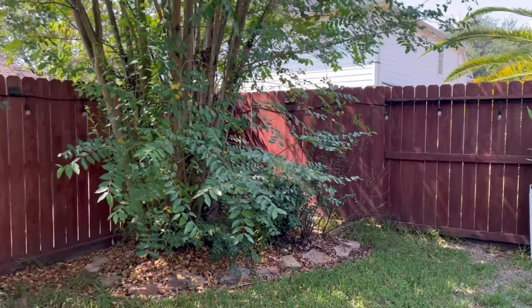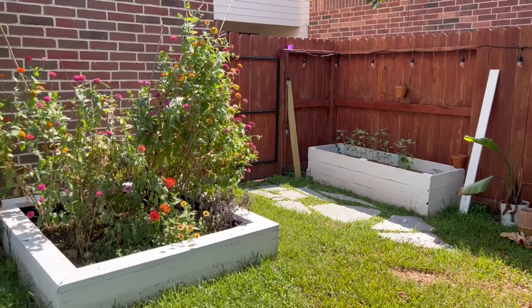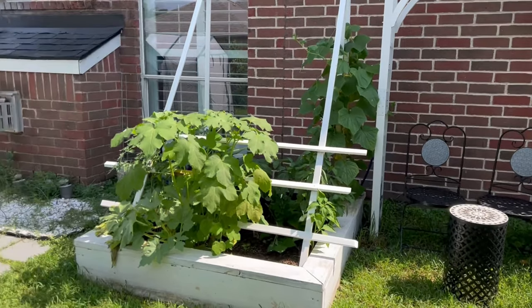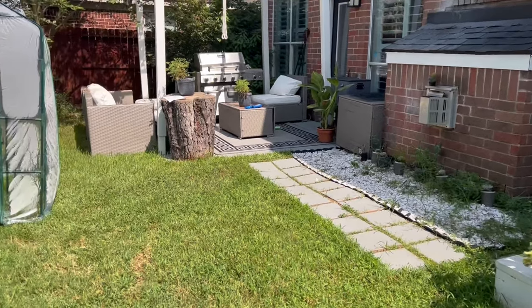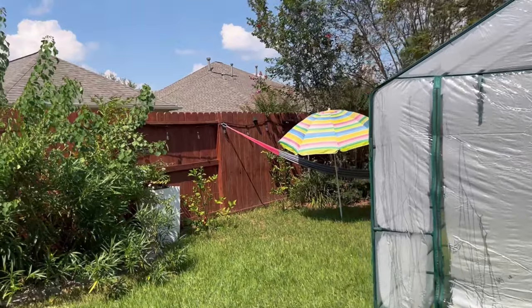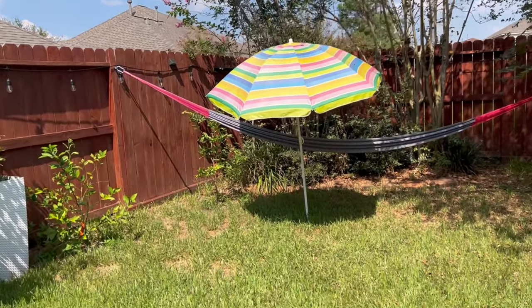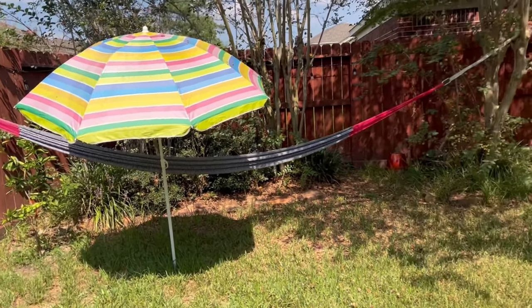I need to put it somewhere that has full sun, so I'm guessing I might need to move some things around. But once I figure it out, I will show you guys.